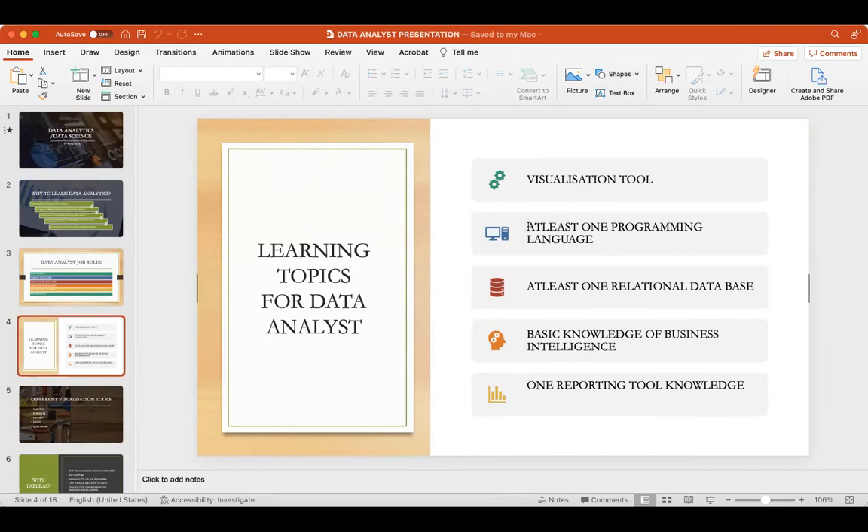Regarding data visualization versus data interpretation — visualization is the major part of a Tableau developer role; interpretation is typically done through a presentation or PPT. For Python, it is Python programming, not shell scripting. The main libraries used for a data analyst role are NumPy, Pandas, Matplotlib, and Seaborn. We write code directly in Jupyter Notebook and run it to get the visualization.